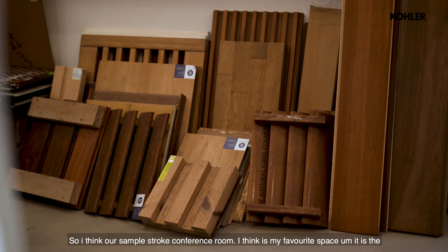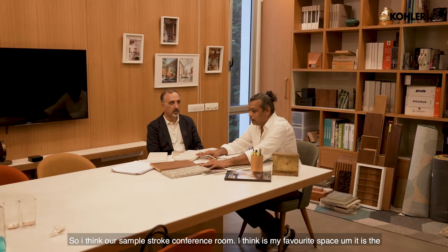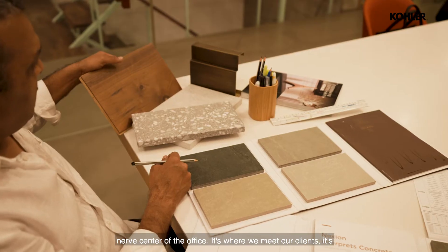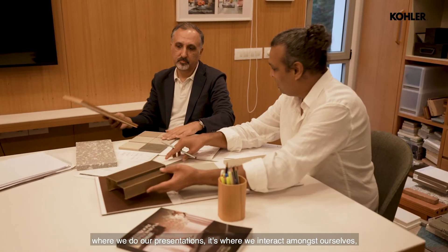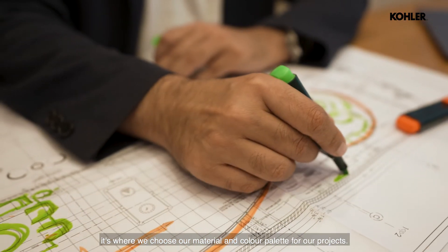The sample room continues to be my favorite space. It is the nerve center of the office — where we meet our clients, where we do our presentations, where we interact amongst ourselves, and where we choose our material and color palette for our projects.